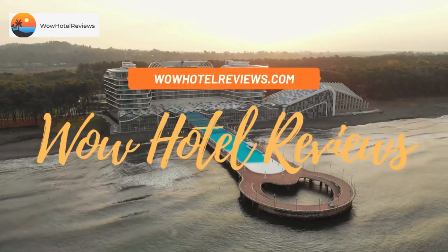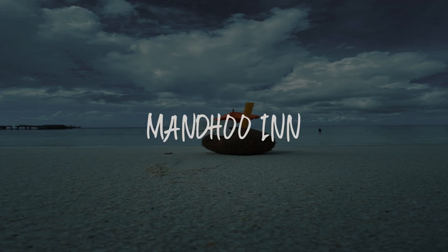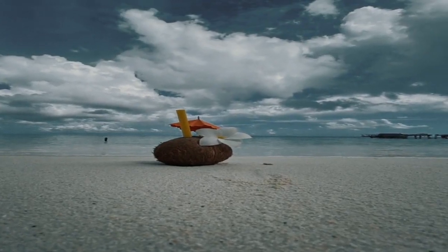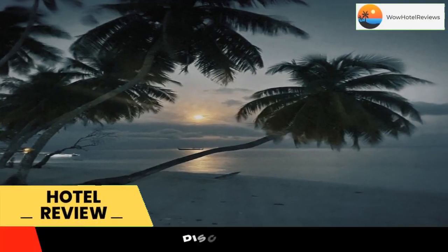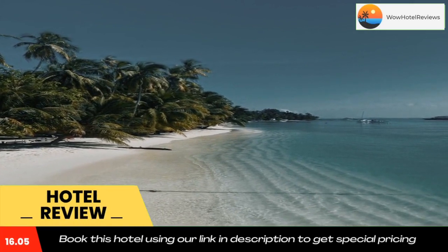Hello guys, welcome to Wow Hotel Reviews. Today I am reviewing Mandhu Inn. It's a three-star hotel. Please use our booking.com link in the description to book the hotel and get special pricing.